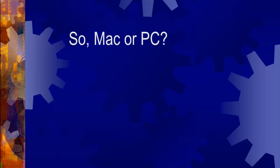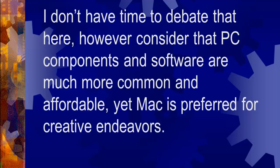So is it Mac or PC? I don't have time to debate that here. However, consider that PC components and software are much more common and affordable, yet Mac is preferred for creative endeavors.